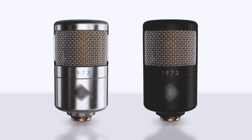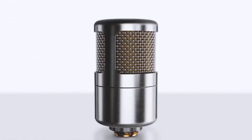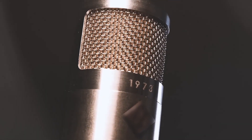Inspired by the golden age of FET microphones, the 1973 features a version of our now legendary bondlet capsule. When you buy a 1973, you're getting a Soyuz in every sense of the word.